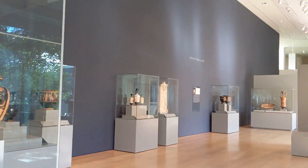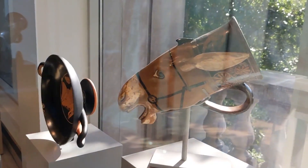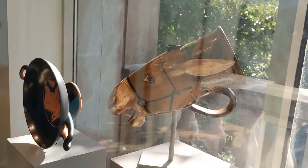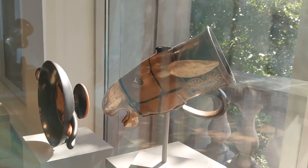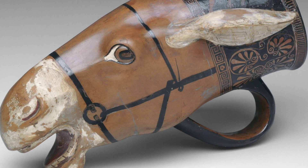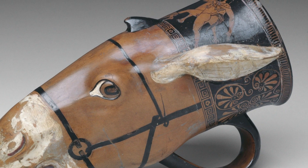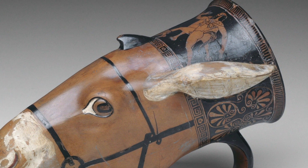Here we are in the Mary and Michael J. Harris galleries for Greek art, and I am standing in front of one of my favorite objects that many of you may have passed by on your way to the cafeteria or other spaces in our museum — this drinking cup here. It's a vessel in the shape of a donkey head, complete with very detailed eyes, nose, even teeth, and a naked satyr around its neck.